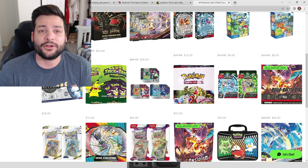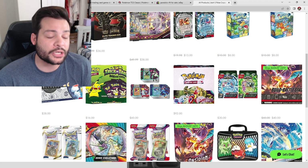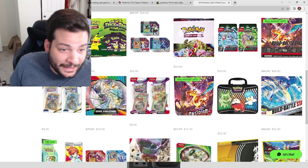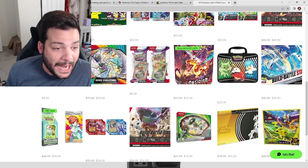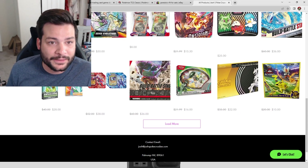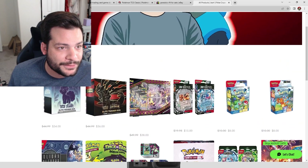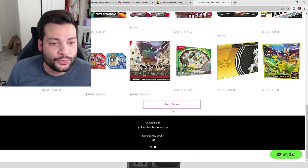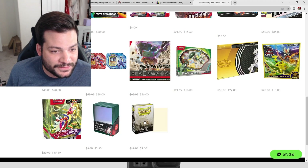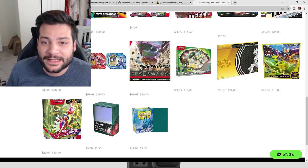I'm always under MSRP, and for at least the first year or two I will never sell a product over MSRP — no matter how popular it is. With 151, I had every item under MSRP and sold out quickly. I have a lot of product available: check lane blisters, Build and Battle Stadiums, decks, Elite Trainer Boxes, and Dragon Shield sleeves.